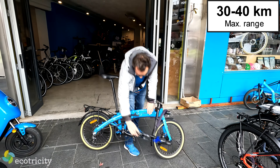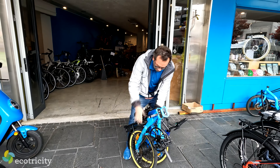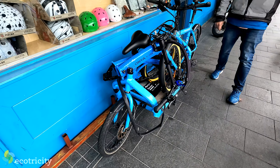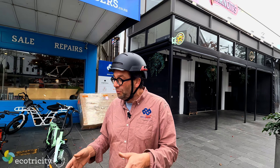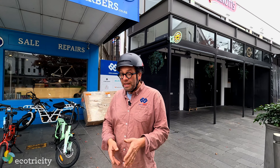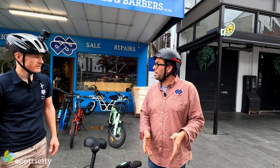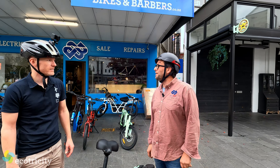So I saw you demonstrated earlier that this folds up pretty tightly. What sort of person buys this kind of bike? We've got boaties, we've got people going to Newmarket Station — just over there — to get that last mile solution. This will do 40km an hour, it'll go with lights and all that stuff, but I wouldn't recommend a full day's driving like this. This is to have in your boot, in your caravan, in your car, and maybe go for a morning's ride.